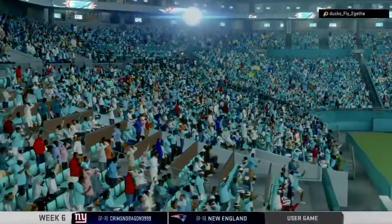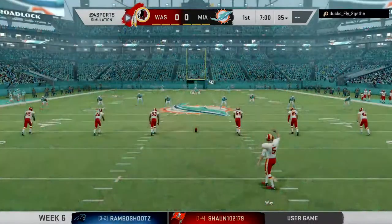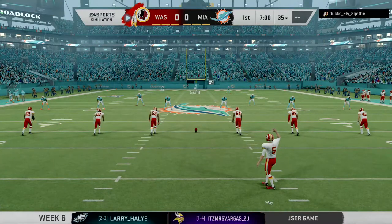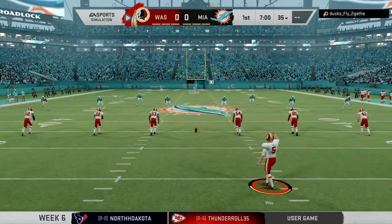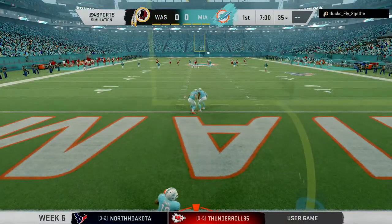We are set for football at Hard Rock Stadium in Miami Gardens. The excitement brewing here in South Florida as the Dolphins starters were introduced to this home crowd. They're fired up as they get set to match up with the Washington Redskins. It's week six of the NFL season and we are underway on EA Sports.